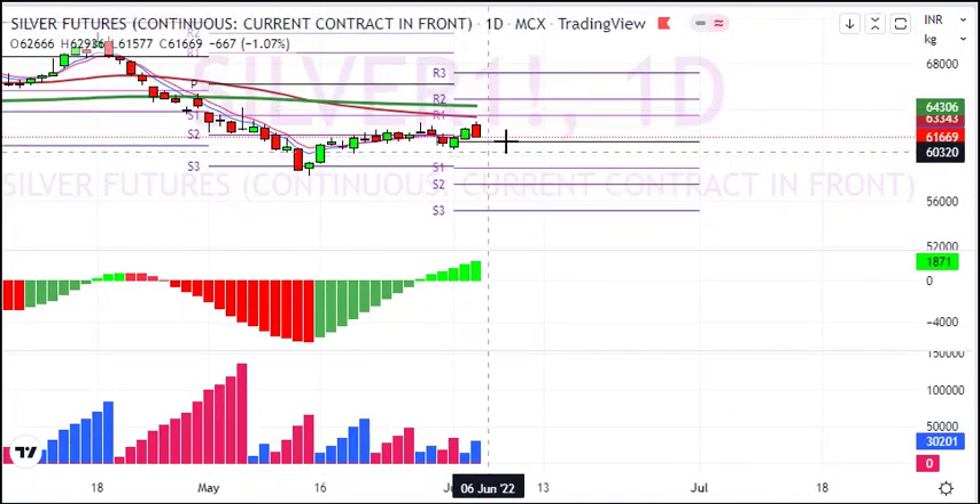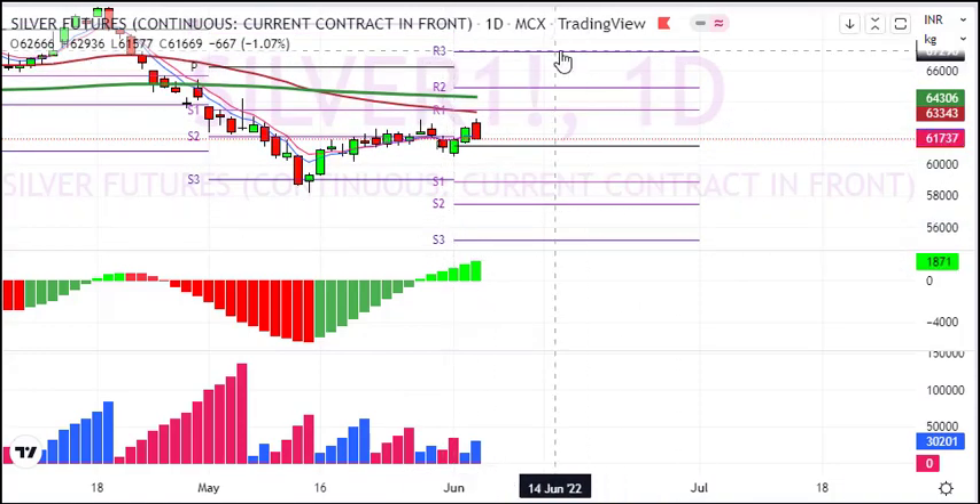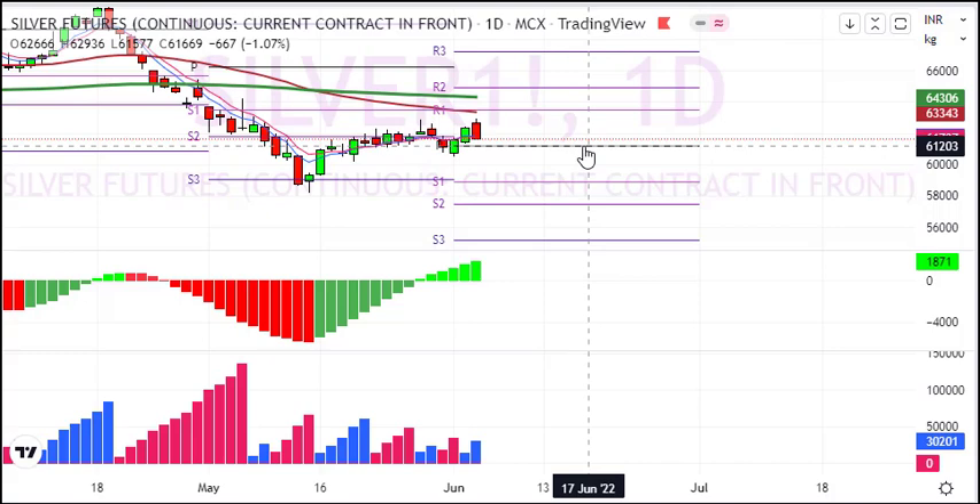In the daily chart, you can see that silver is in bounce-back mode. The level at 64,300 is the 200-day moving average. The stop-loss is around 600 to 800 points, the first target is 61,200, and the next target is 58,800.